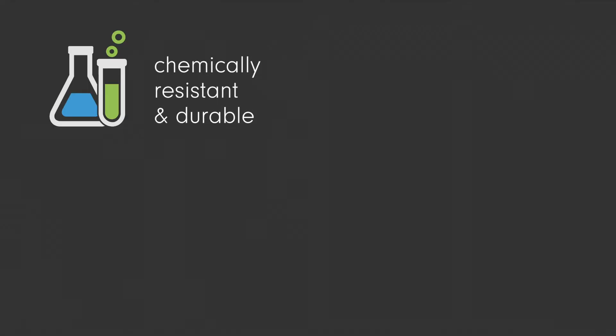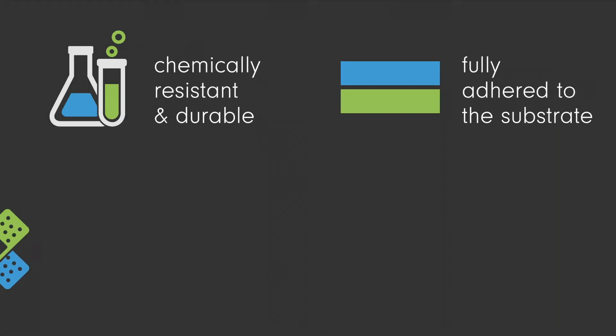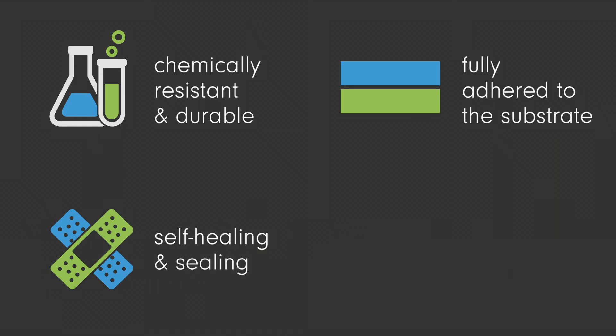It's chemically resistant and durable, self-bonding to the substrate, self-healing and self-sealing.